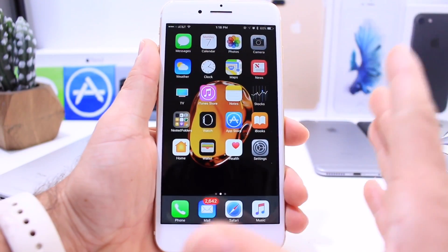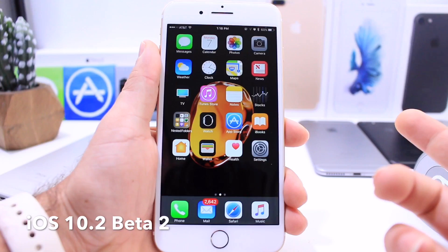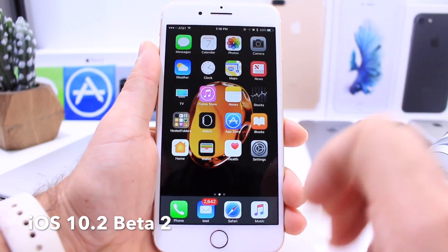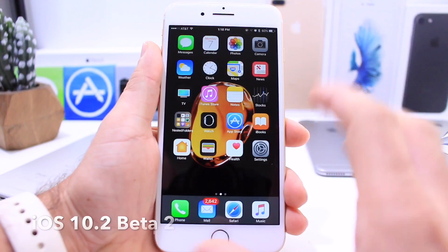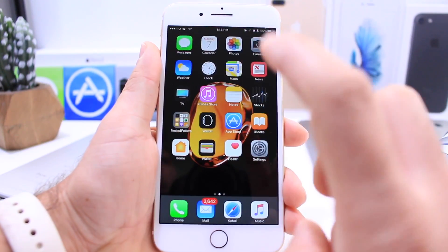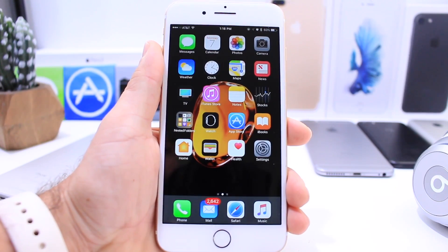What's up guys, Ida by Selop here. Today Apple released iOS 10.2 Beta 2 to registered developers, and as usual in this video I'm going to give you guys some of the new features. There are a few new features in this update in comparison to iOS 10.2 Beta 1, which was released last week. If you want to check that video out, it's linked in the description down below.